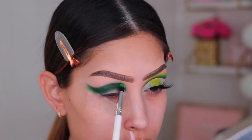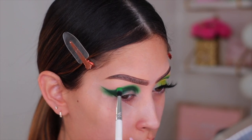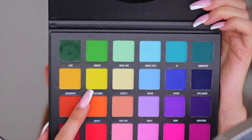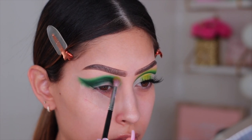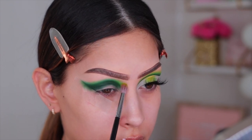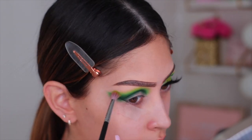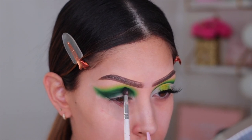Now I'm going in with the shade Remedy, which is a lighter green, to diffuse that harsh line I created with the darker green. I'm taking my time, working in sections, and keeping my brush more on that darker green than on my bare skin. The next color I'm going in with is Wildflower — a beautiful yellow shade, really unique. I'm taking this on a fluffy blending brush right on top of the shade Remedy, with half my brush on the lighter green and the other half on bare skin, creating that beautiful ombre effect.